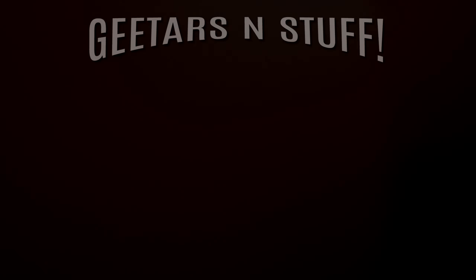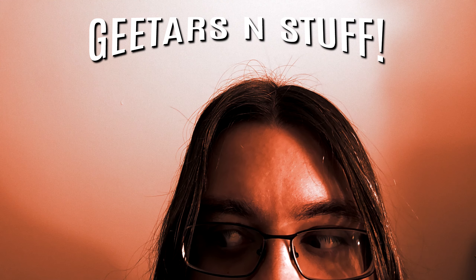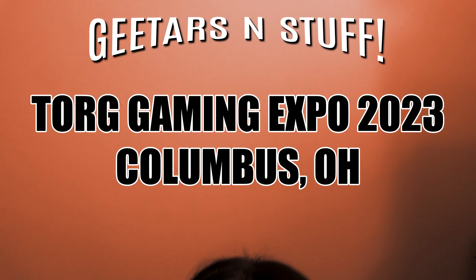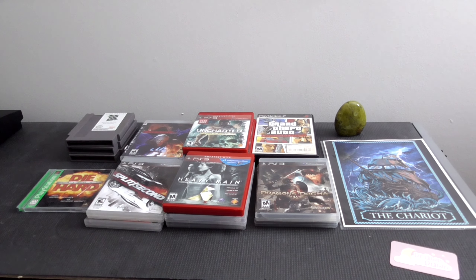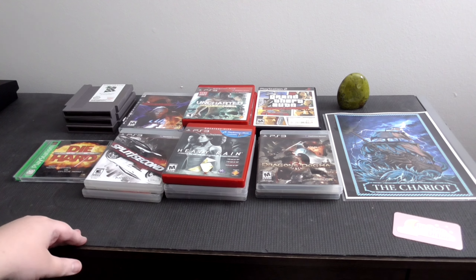Met a couple more cool people. And without further ado, let's go ahead and take a look at what we got. Here's a quick overview of everything we got today. I had to stack a few things because I am running low on desk space here.